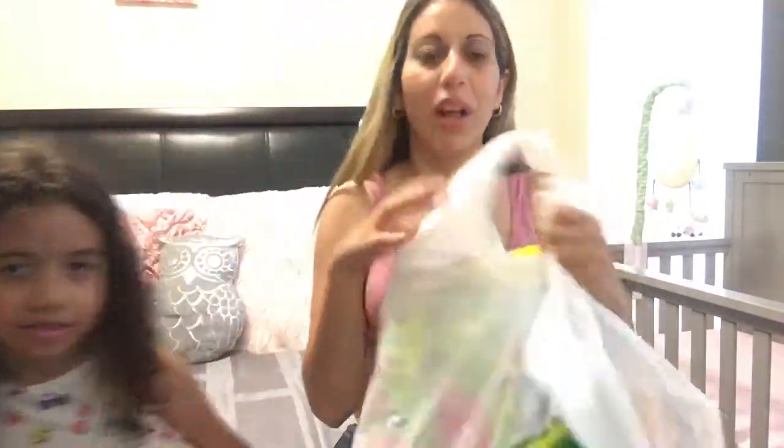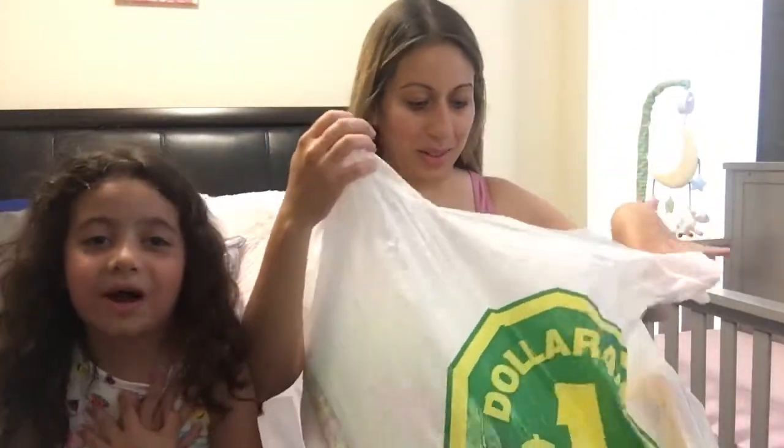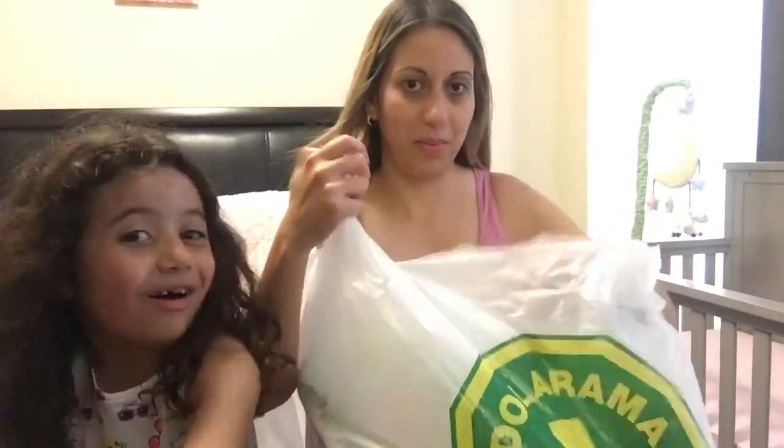So, we went shopping at the Dollarama. Sorry guys if my hair looks like it's blowing in the wind — I actually have a fan on, it's so hot. Anyway, we went to the Dollarama to shop for some little things to take with us on our trip to Ottawa. We need some travel supplies, so let's get into our haul! Don't miss us in Ottawa — we will make videos in Ottawa, we promise!